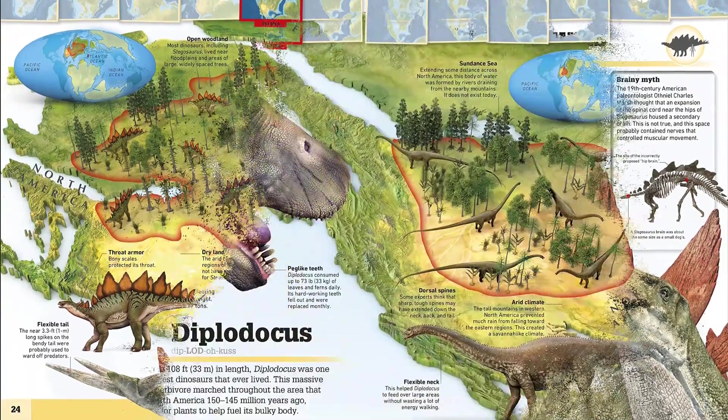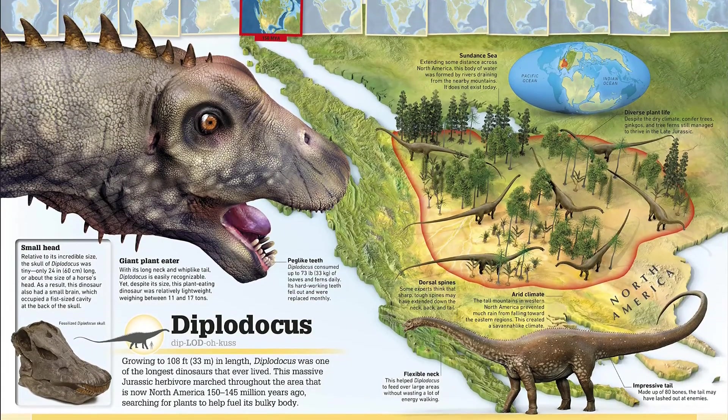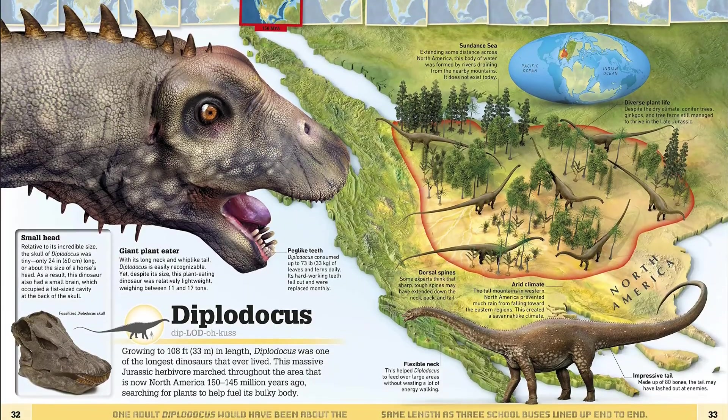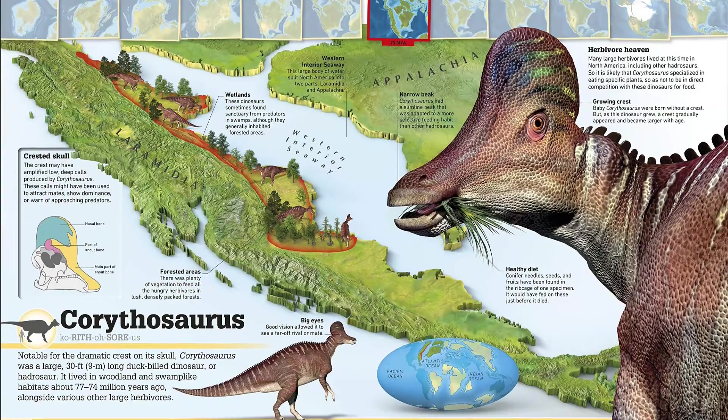Stare down a T-rex in North America, watch out for the velociraptor's slashing claws in the Gobi Desert, trek across the Siberian tundra and discover a woolly mammoth. This stunning book makes every animal come to life using breathtaking computer-generated imagery.